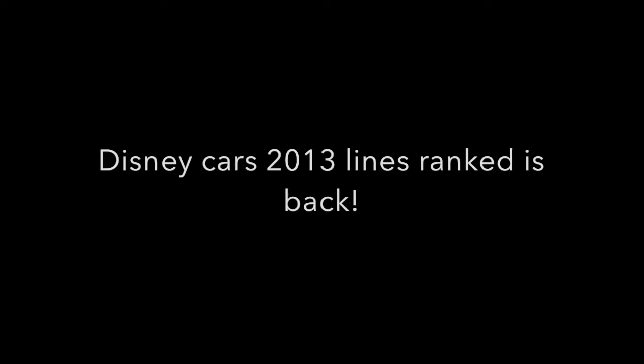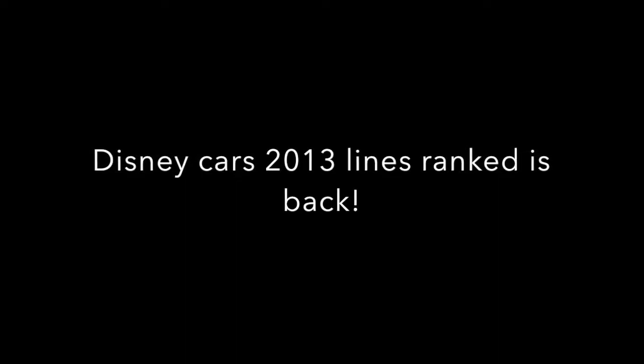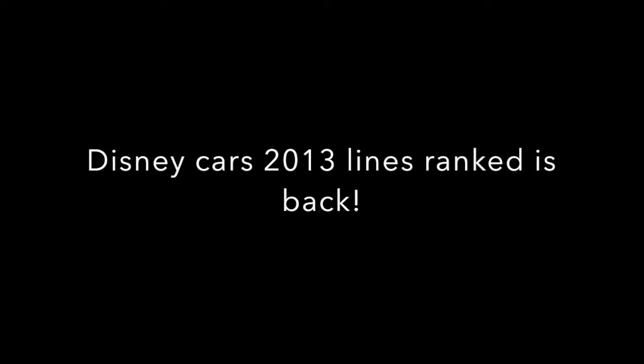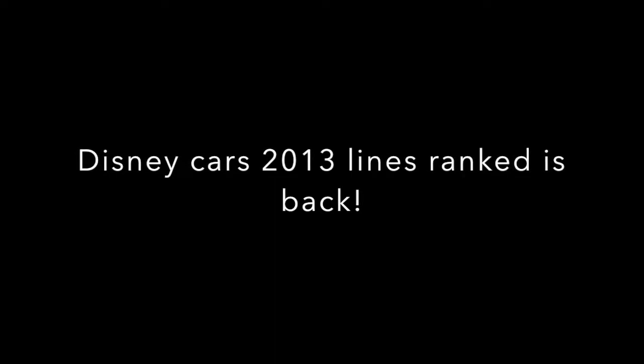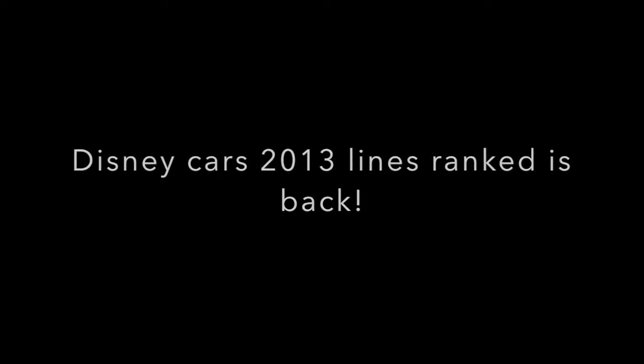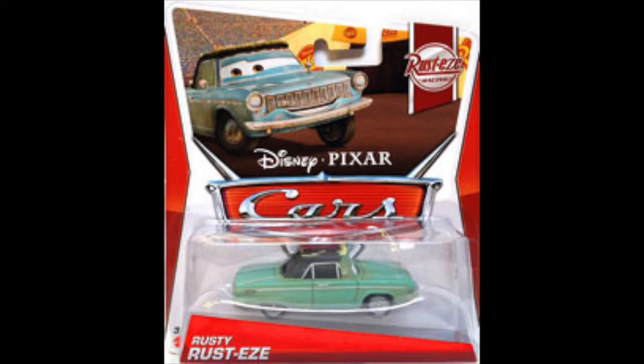Welcome back to another Cars 2013 ranked video where we go through each and every 2013 Disney Pixar Cars diecast series and rank all the cars from worst to best. Today we have the Rusty's Racing series from 2013, which included eight cars: five singles, one deluxe, and a two-pack. Let's get started with the worst of the series.